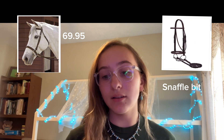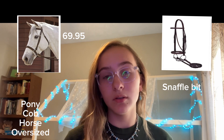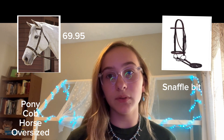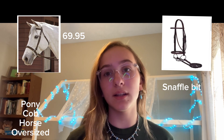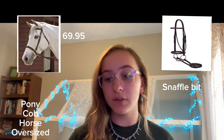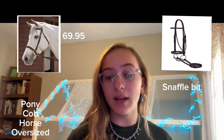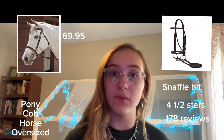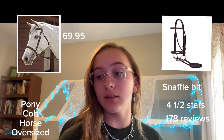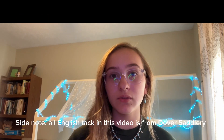As far as sizing, it comes in pony, cob, standard horse, or oversize, so it has all those different size options. As far as reviews, it has a very good review — four and a half stars with 178 different reviews. Again, this is from Dover Saddlery, and the bit is a snaffle bit. That's all I have for English.